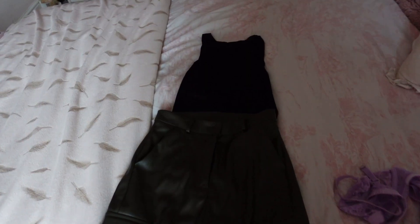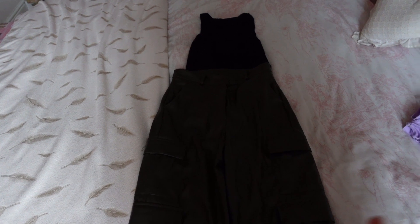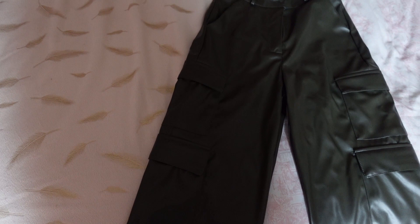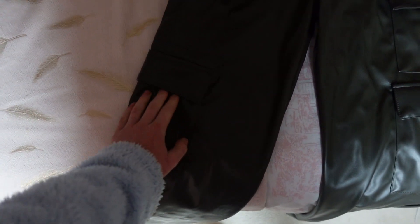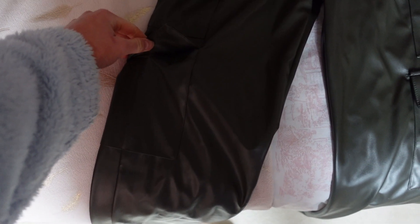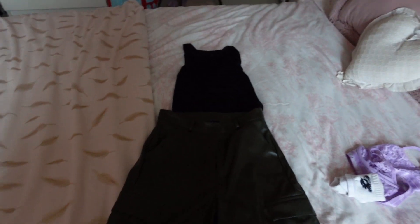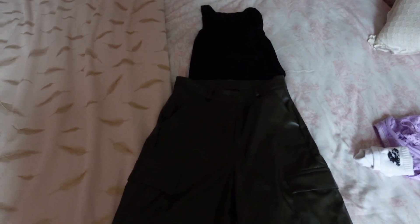I always struggle finding an outfit in the morning, however I did have this outfit on the other day for a few hours and I'm going to wear it again. I have my cargo pants — these are really cool because the pockets are actually velcro — my black sheen bodysuit, and obviously my underwear and socks. I'm going to get changed into this and then I'll be getting ready for the day.